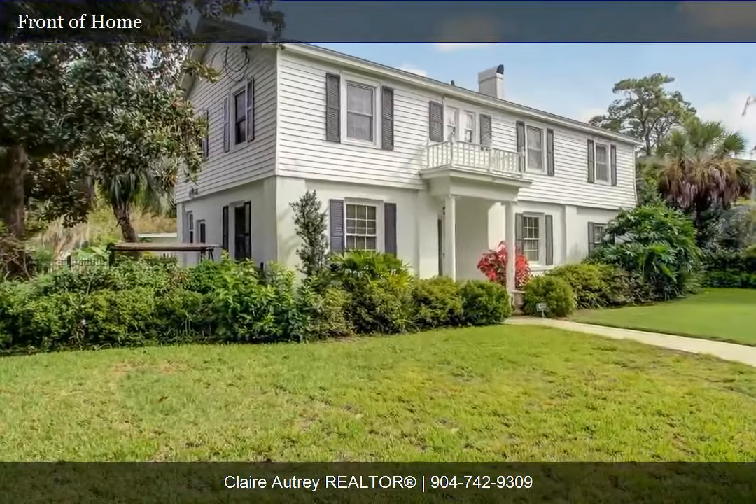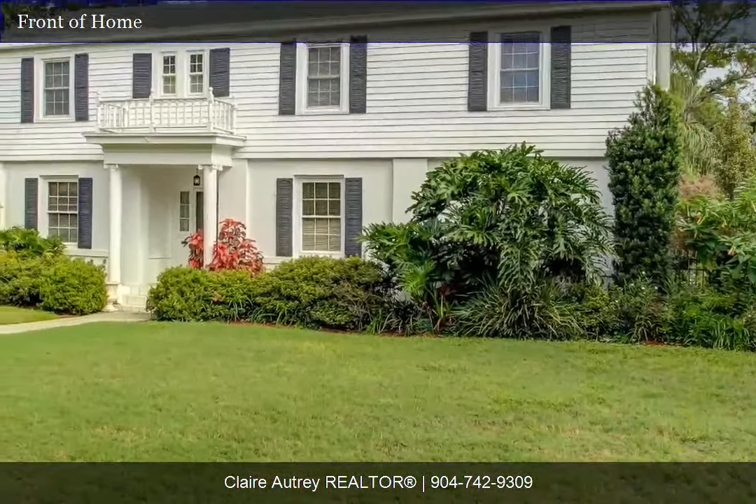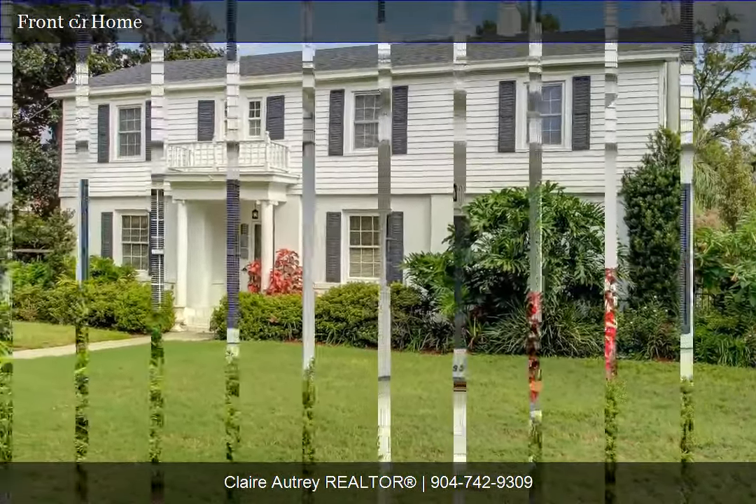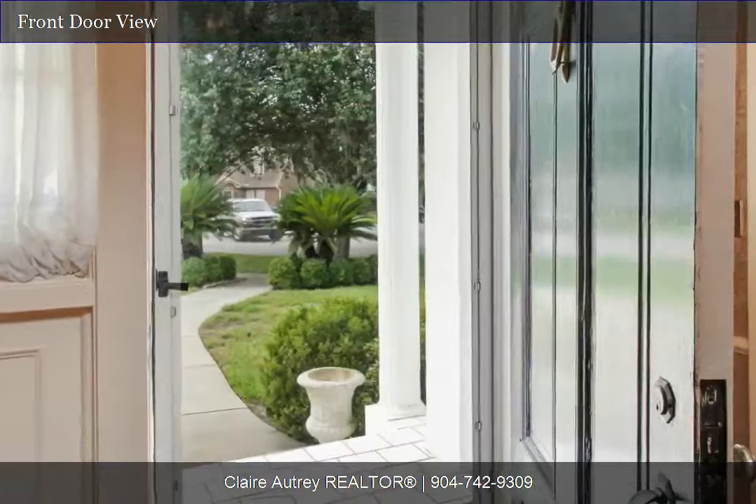It has been updated with a new roof in the past three years, and includes the option of an upstairs or downstairs owner's suite. The formal living room and formal dining add to the distinctive charm of this lovely two-story home.